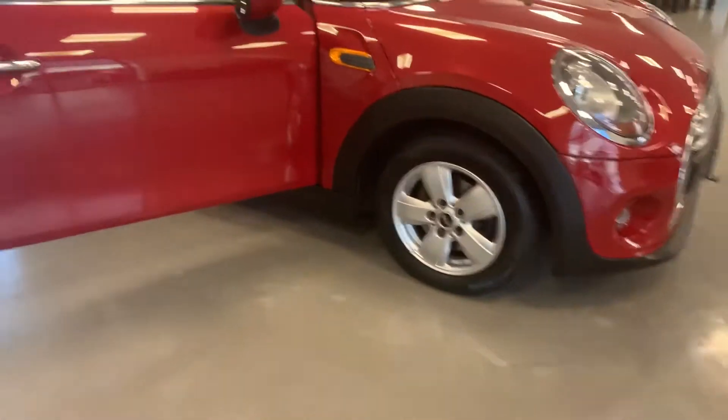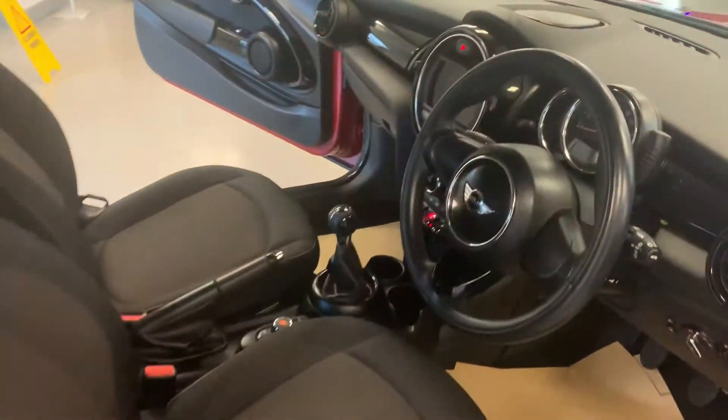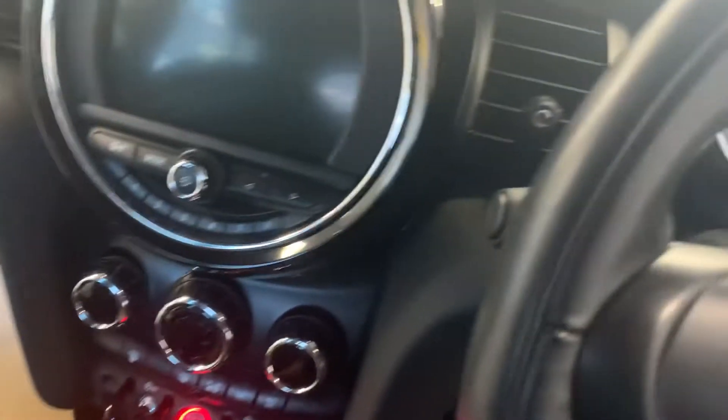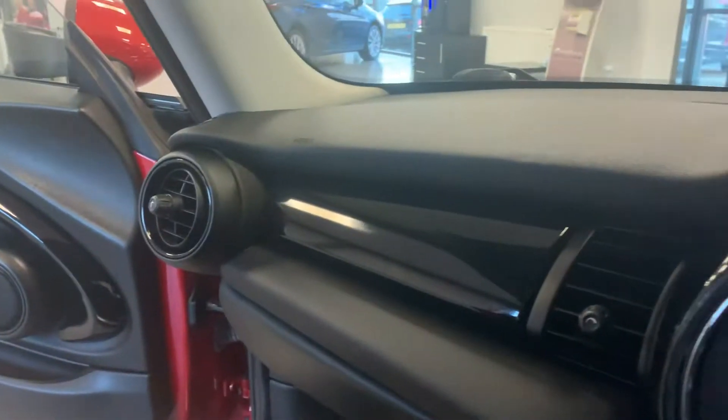Freshly powder-coated alloy wheels there. The exterior is in lovely condition as well.